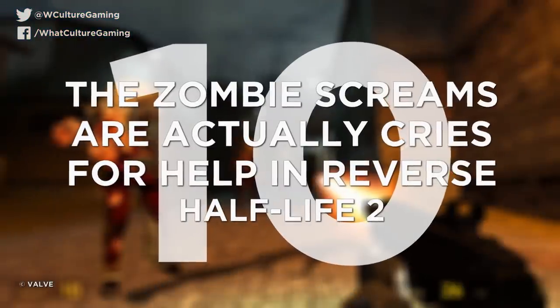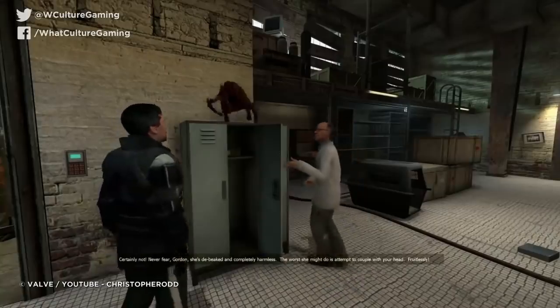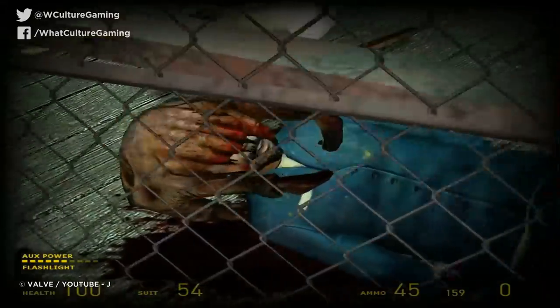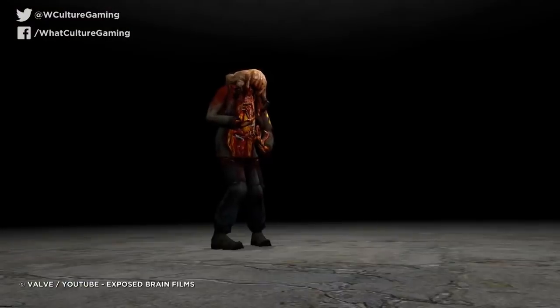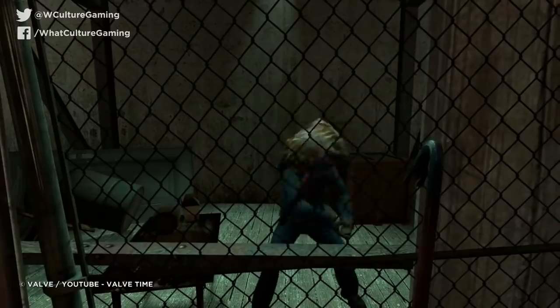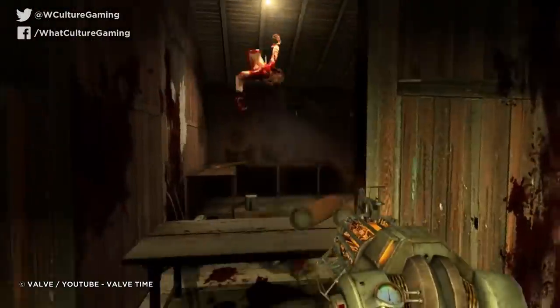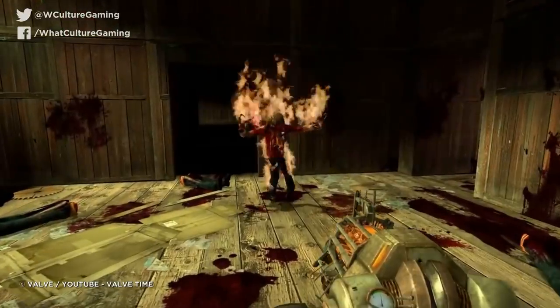Number 10: the zombies' screams are actually cries for help, in reverse. Half-Life 2. Half-Life's common zombie enemies aren't especially creepy on their own, shambling around clumsily at low speeds such that even unskilled players shouldn't have too much trouble taking them down in small numbers. But there is a horrifying secret ingeniously hidden within the blood-curdling screams of Half-Life 2's zombies, which — remember — are just poor humans who've had headcrabs attach themselves to their heads to use them as hosts.